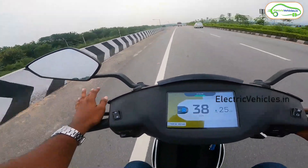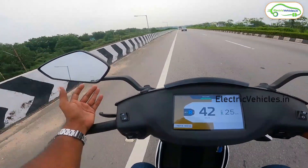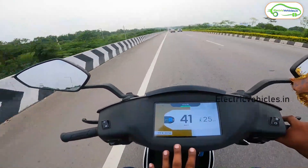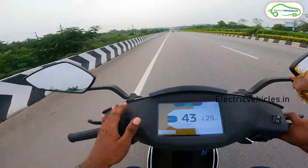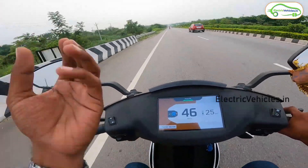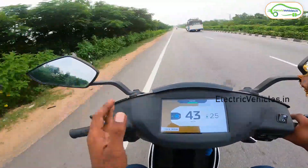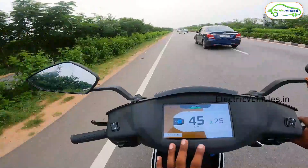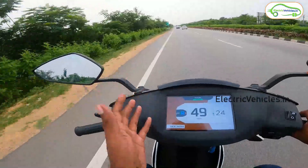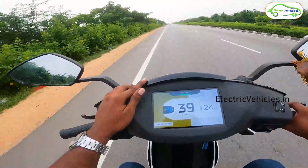The interesting thing is we are in ride mode, not eco mode. If we used eco mode I'm very confident we could achieve the IDC range of 116 km. Since most people ride at 40–45 kmph in ride mode, we are testing that scenario. Based on our calculations, we may get 100 kilometers of range — well beyond the ride mode estimate of 70 km shown at the start. This is proving to be a promising vehicle.